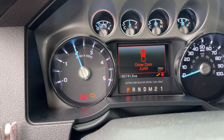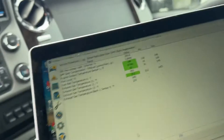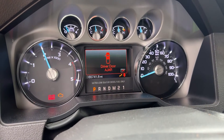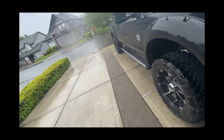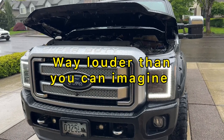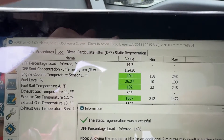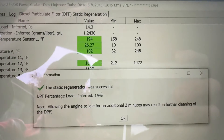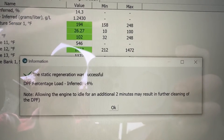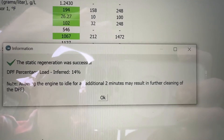This goes on for about 20 minutes, just like it would on the road, and you get this message. Completed — nothing exploded. Down to 14% on the soot. Hopefully the codes will stay away when I clear them now.